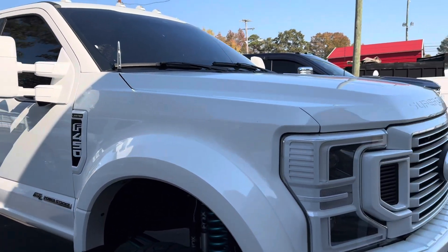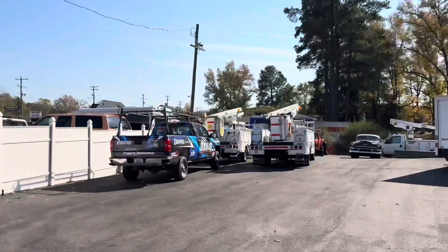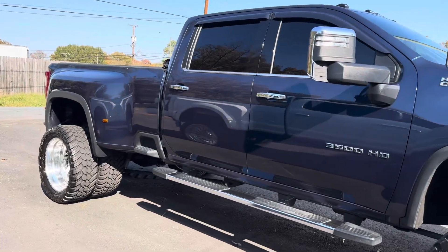Keep your eye out for both of these dualies and about a dozen others in stock, some lifted trucks getting their groove back, and all of our commercial inventory as well. Visit davisautosales.com and check out Davis Drives on YouTube.